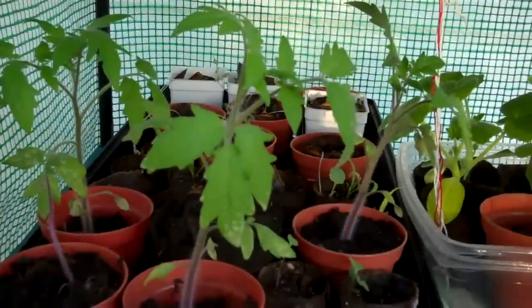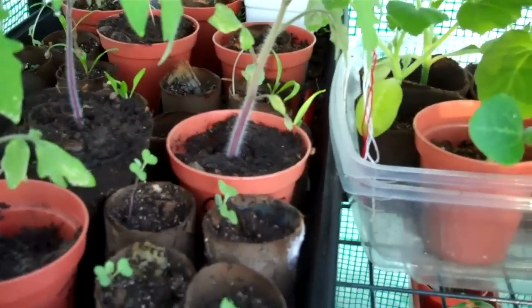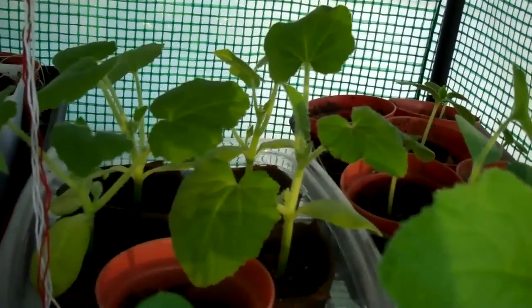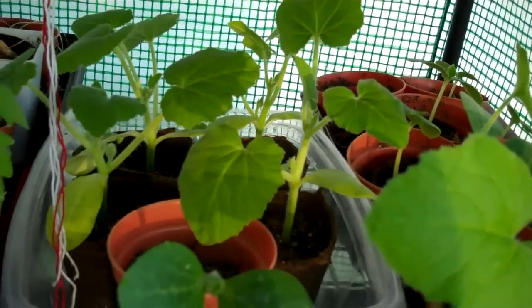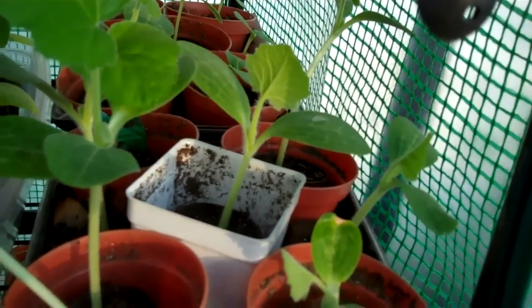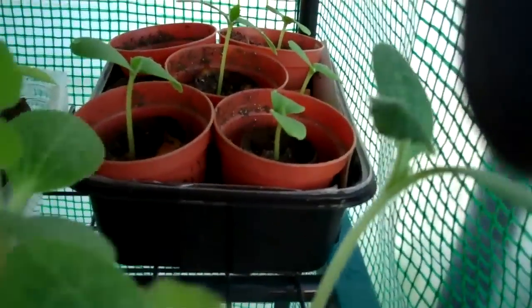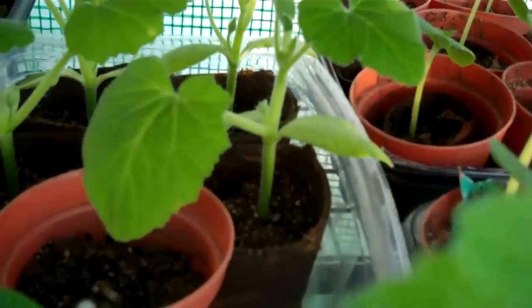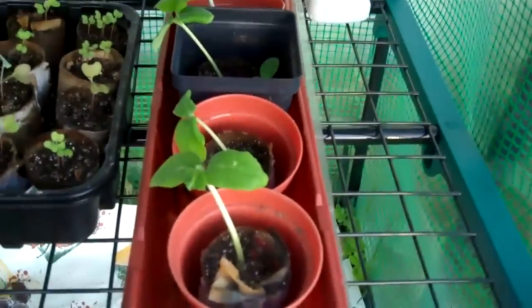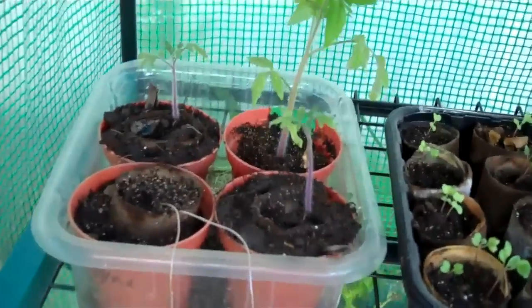And there we have some more tomatoes with a couple of broccoli in between. And there we have some squash. More squash — and that's cucumber. Then we have more squash back there, and different varieties. More squash there — can you tell we love squash? More broccoli there, and some more tomatoes there.